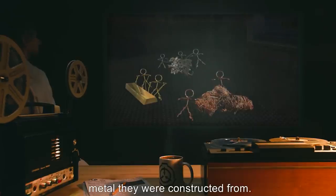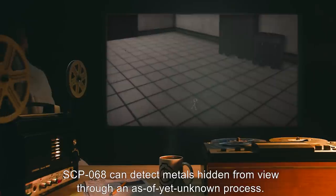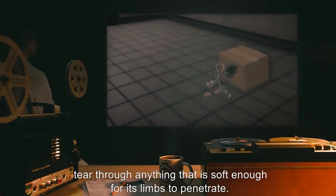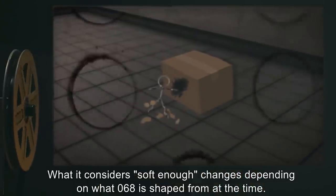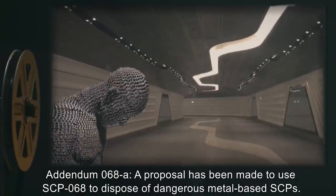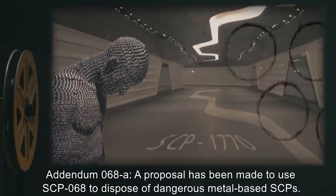Copies of SCP-068, however, have the same properties and vulnerabilities as whatever metal they were constructed from. SCP-068 can detect metals hidden from view through an as-of-yet unknown process. While 068 will not attempt to reach metals that are too difficult to get to, it will tear through anything that is soft enough for its limbs to penetrate. What it considers soft enough changes depending on what 068 is shaped from at the time.